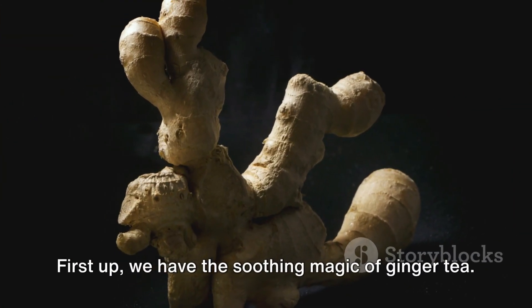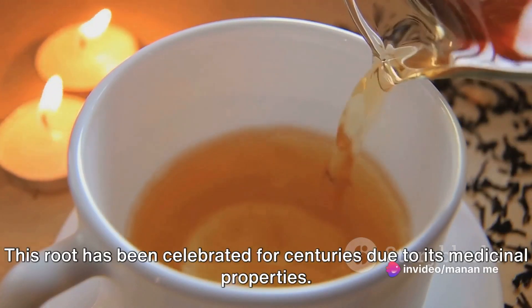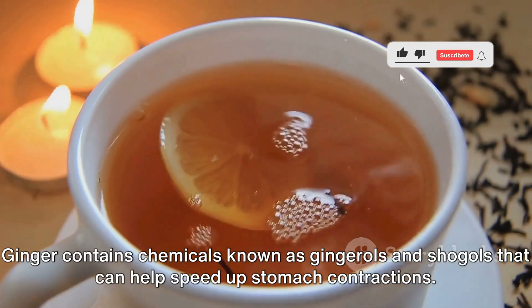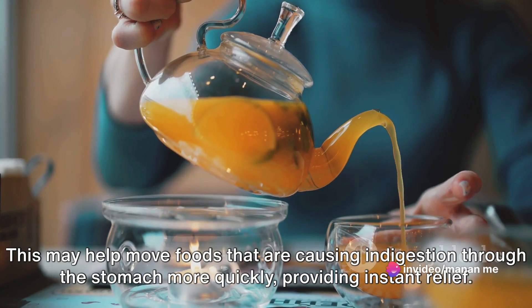First up, we have the soothing magic of ginger tea. This root has been celebrated for centuries due to its medicinal properties. Ginger contains chemicals known as gingerols and shogaols that can help speed up stomach contractions. This may help move foods that are causing indigestion through the stomach more quickly, providing instant relief.